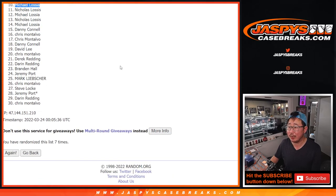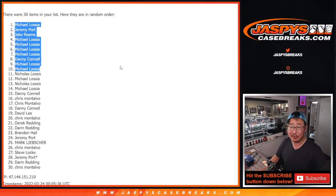I'm Joe for jazpyscasebreaks.com. We'll see you a little bit later tonight for that flawless break. Bye bye.